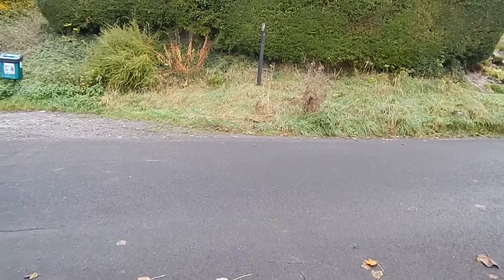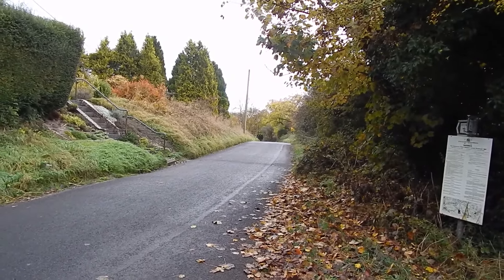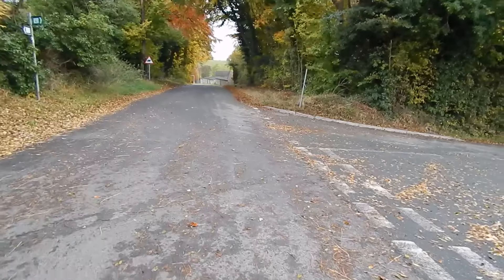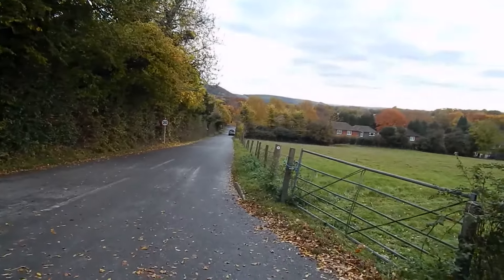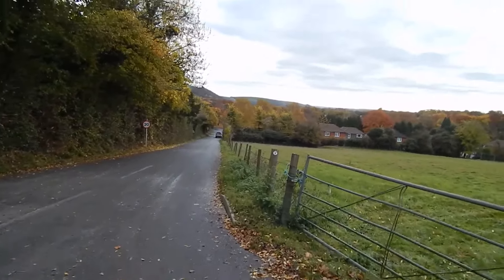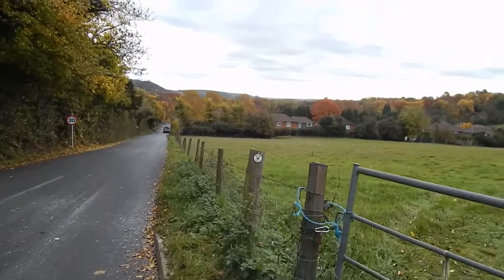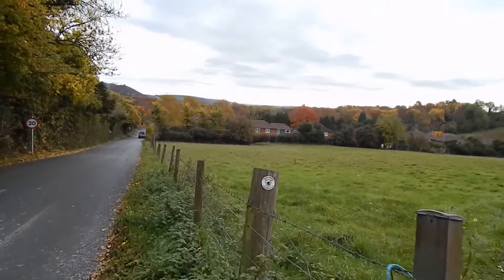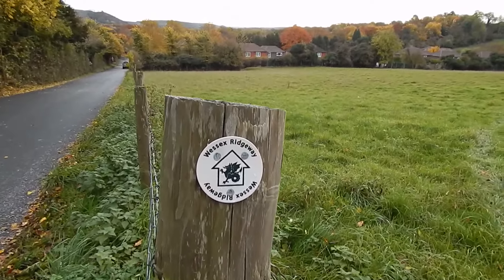At this road we now join Wessex Ridgeway which goes up there and there is a bit of road walking to do. At the first road on the right, Wessex Ridgeway turns right and there on that post is a Wessex Ridgeway marker.